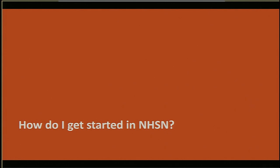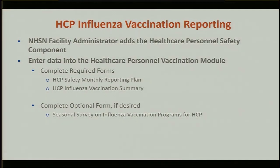So how do you get started in NHSN? The healthcare personnel vaccination module is located within the healthcare personnel safety component, which is separate from the modules in the long-term care component you are already using. The first step is for your NHSN facility administrator to activate the healthcare personnel safety component for your facility. Within the module, there are two required forms: the healthcare personnel safety monthly reporting plan, and the healthcare personnel influenza vaccination summary data report.